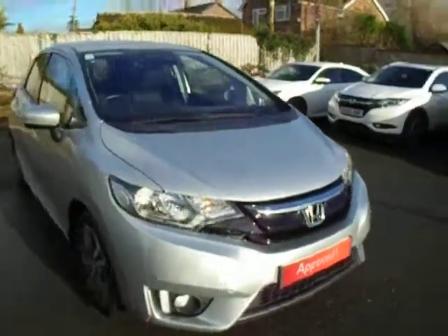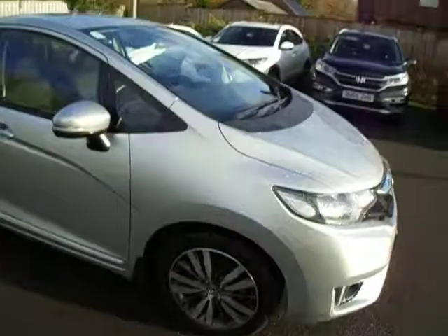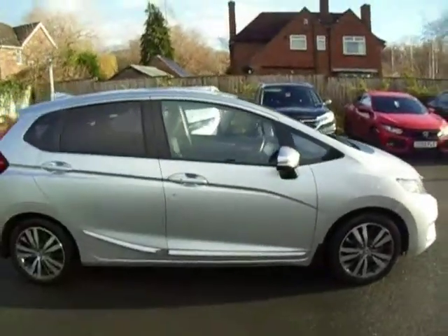Hello and welcome to JTQ's Honda. Today I'm going to show you around our used, very clean Honda Jazz we now have for sale.